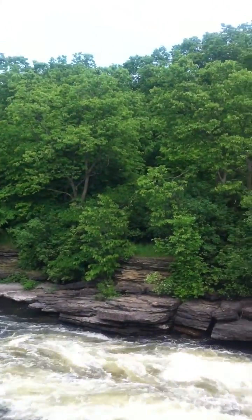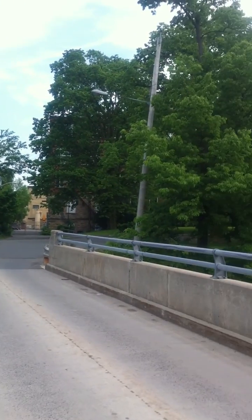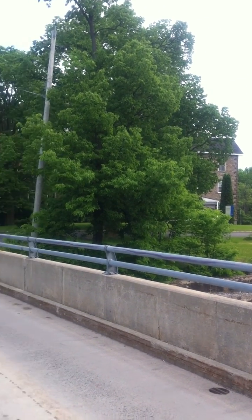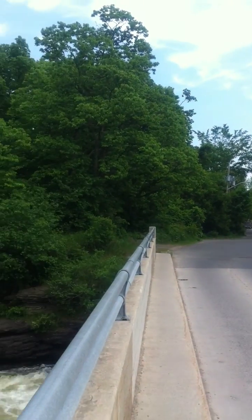This is MacArthur Island that we're looking at here. I'll go back over this direction so you can just sort of see the corner of the old mill. That's 150 Mill. And that's MacArthur Island.